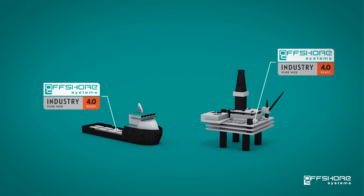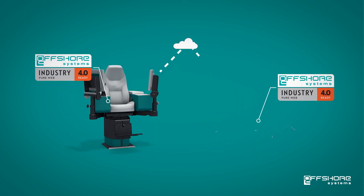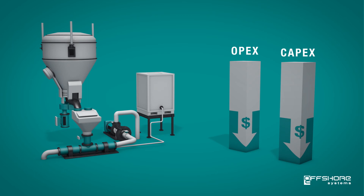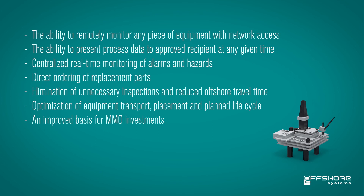Our IoT enabled units are already deployed offshore in subsea, drilling, cementing, production and well operations. This results in lower OPEX and CAPEX, appreciated traits for any operator. Smart solutions can drastically improve day-to-day operations.